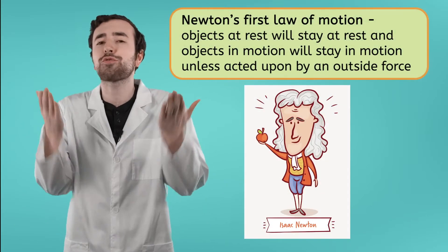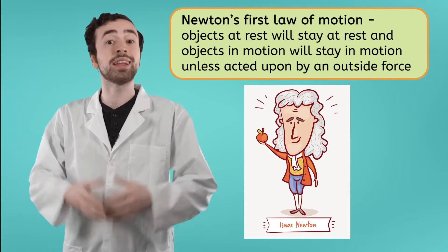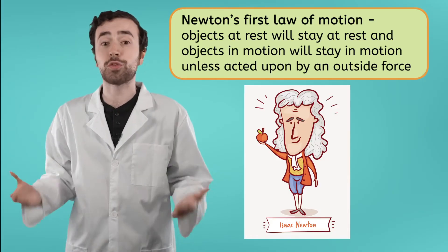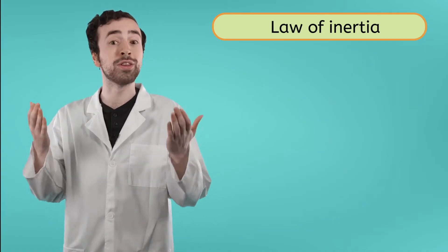Inertia is Newton's first law of motion. An object at rest will stay at rest, and an object in motion will stay in motion unless acted upon by an outside force. Newton's first law of motion is also known as the law of inertia. Let's take a look at what that means in practice. Imagine a ball sitting on the ground. Until an unbalanced force comes along, the ball is going to continue sitting still. That's inertia.